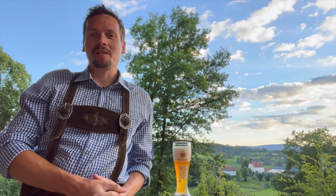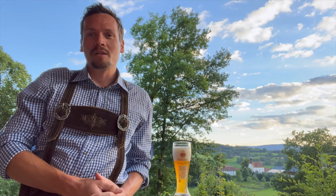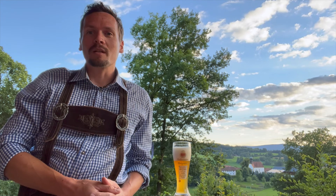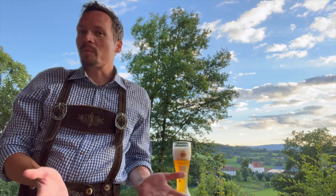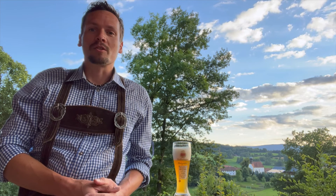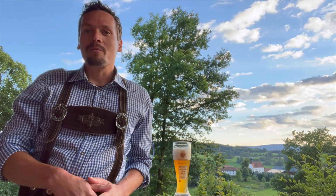Hey there, fellow travelers! My name is Chris and I'll be your guide for the day. I'm in Altnussberg in Bavaria, Germany. On this tour I'm going to take you up to a fortress that was built in the middle ages, which is located atop a hill overlooking this beautiful village. Before we kick things off, please consider subscribing to my channel if you like to travel and enjoy learning about different destinations. I really appreciate it, and with that we're going to start the tour.